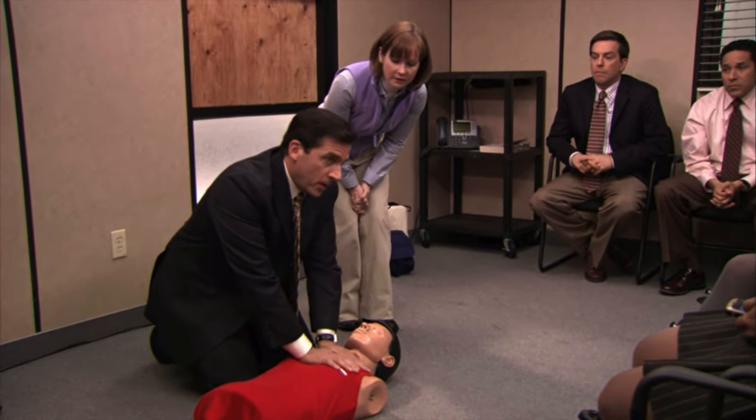Get into a good position — lock your elbows so all the force is coming from your body, not your arms, because you'll tire out. You want to do about 100 to 120 compressions per minute. You can use a song in your head — pump to the tune of 'Stayin' Alive' by the Bee Gees. Do compressions well and minimize any interruptions to compressions.